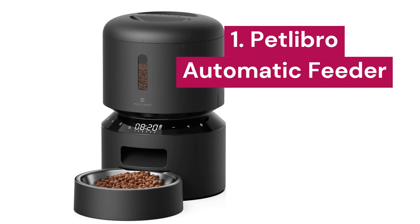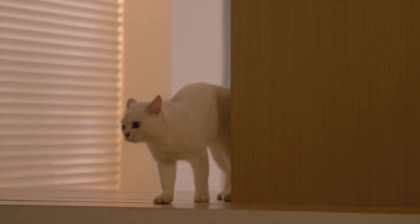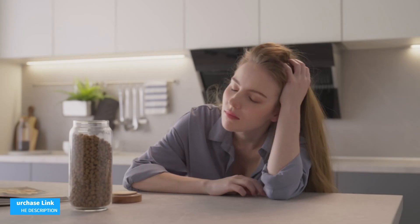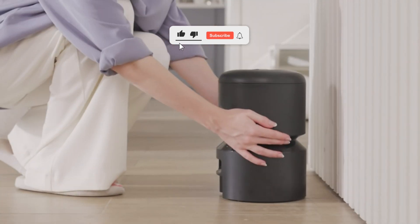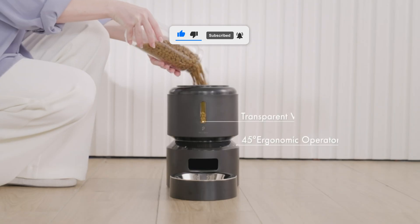1. Petlibro. The Petlibro automatic cat feeder allows you to schedule up to 6 meals a day with up to 50 portions per meal, perfect for cats of all sizes. With its LED display, you can clearly see the feeder's status and easily adjust the schedules. It also has a manual feed button for those times when you want to give your feline friend an extra snack.